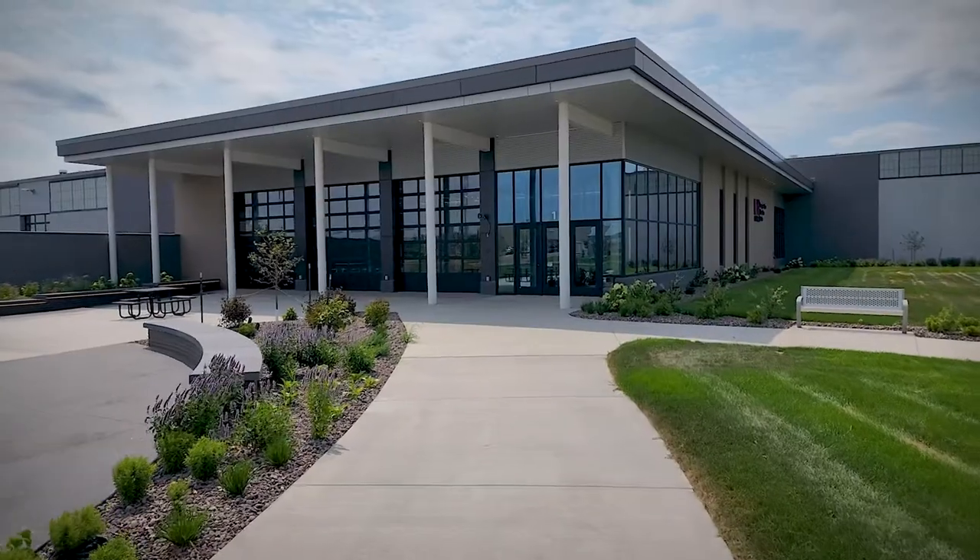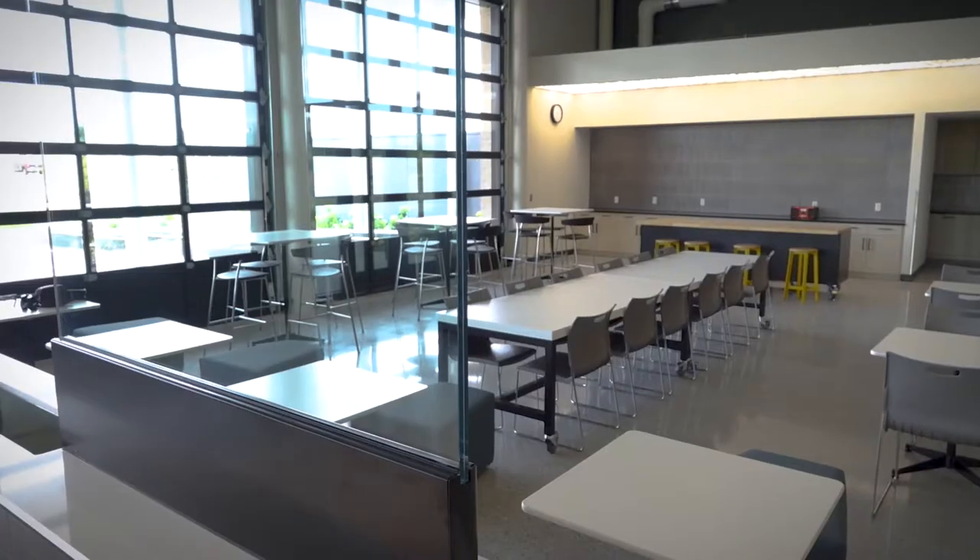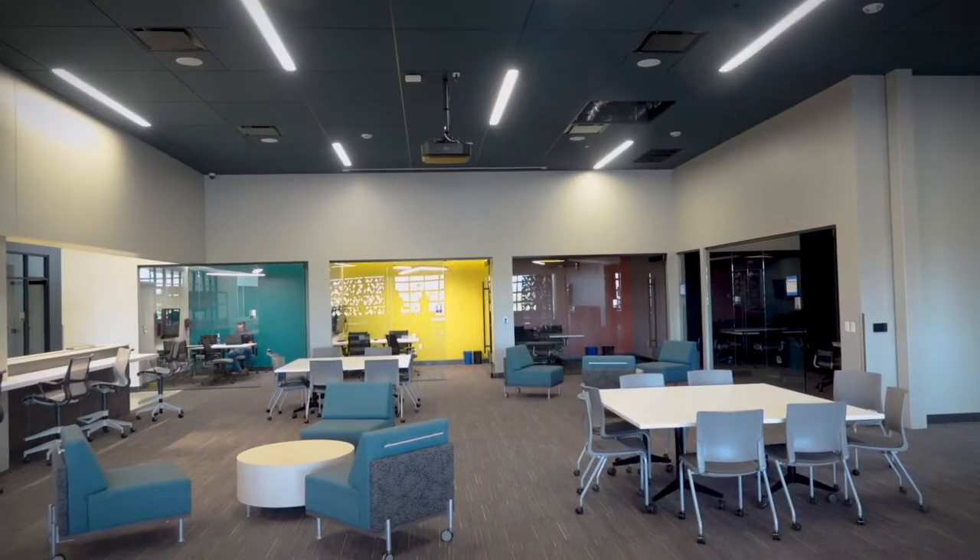Hello and welcome to the Transportation Education Center. My name is Adam and we're going to give you a tour of this brand new building. When you come in the building you're going to see our common space and our learning center.